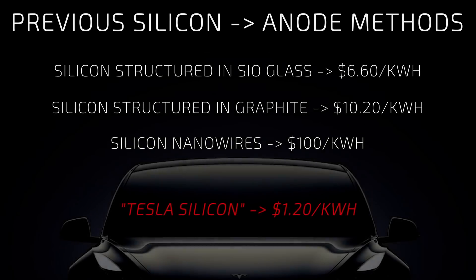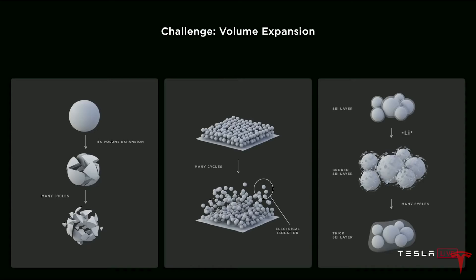By implementing Tesla Silicon, they are introducing a step change in capability and cost at roughly $1.20 per kilowatt hour — anywhere from 6 to 10 times cheaper than other methods used to date. The issue with silicon in those other methods is that the particles crack, they lose their energy retention, and they gum up with a passivation layer — or solid electrolyte interface — that needs to reform as these particles expand. As Elon put it: the cookie crumbles and gets gooey.